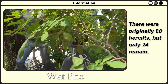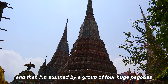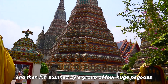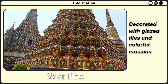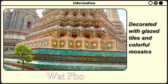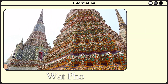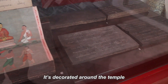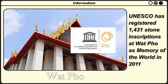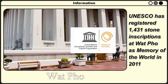There were originally 80 hermit statues, but only 24 remain. Just a short walk away, I am stunned by a group of four hill pagodas decorated with glazed tiles and colorful mosaic. The grand pagodas represent King Rama I through the fourth. This is one of the main highlights — the epigraphic archive of Wat Pho, decorated around the temple. UNESCO registered 1,431 stone inscriptions at Wat Pho as Memory of the World in 2011.